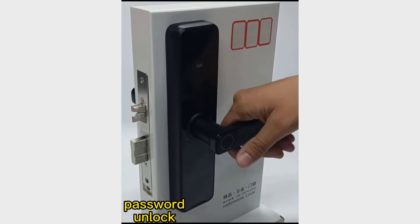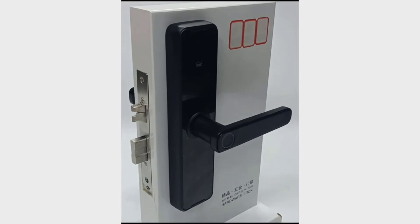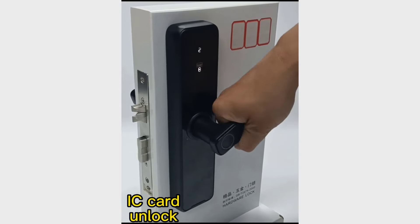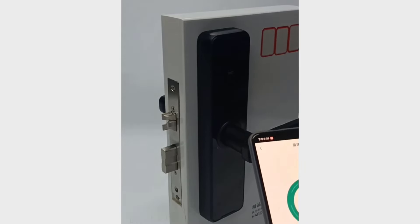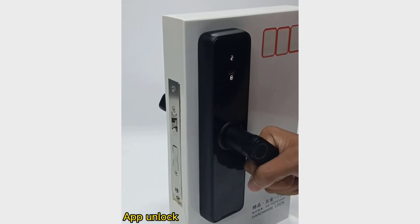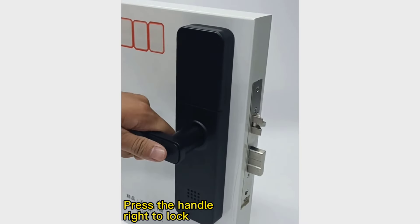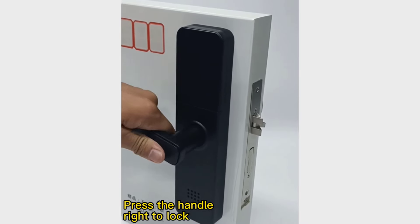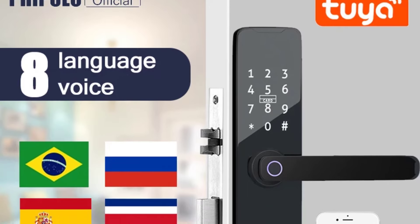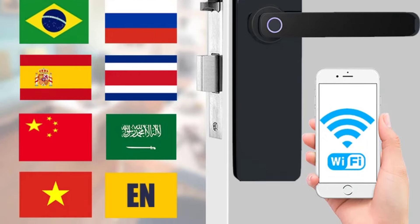One of the standout features of this lock is its versatility in access methods. It offers multiple ways to unlock, including fingerprint recognition, mechanical keys, keypad entry, and remote access via the TIE app. The biometric function is especially convenient, allowing quick and secure access, while the ability to store up to 100 fingerprints, passwords, and cards means it's ideal for both residential and small business use. The built-in gateway and doorbell add an extra layer of convenience, integrating smoothly with your smart home setup through Wi-Fi connectivity. The lock also allows for real-time updates on access logs and remote password sharing, which is perfect for managing guest access or monitoring entry while away.